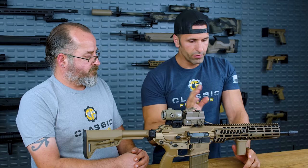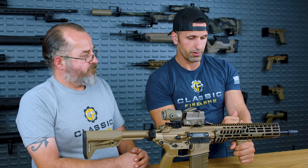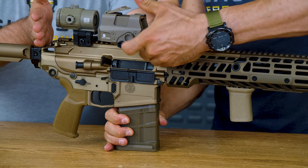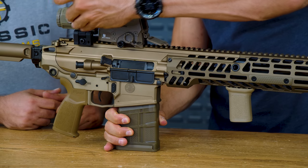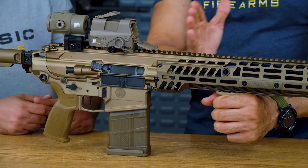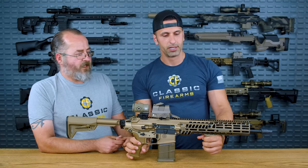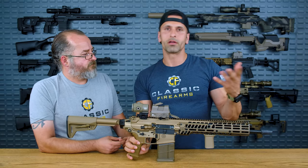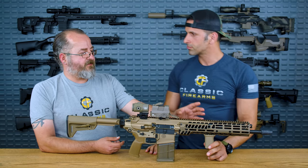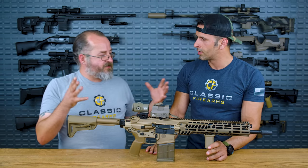Moving on to the upper receiver — as you can tell, the upper extends all the way forward. On a traditional AR-15 or AR-10 platform, you're limited to attaching scopes or dots up at the rear. But here you can move your optic all the way forward without losing zero — because all handguards flex. If you put a dot on a handguard you will lose zero. This extended rail gives you more real estate, say for night vision up front.